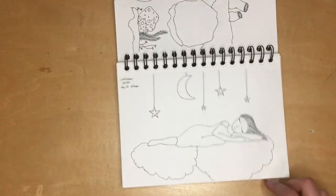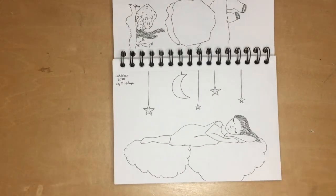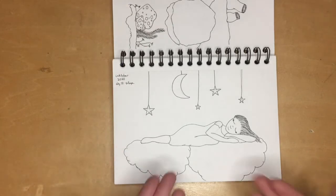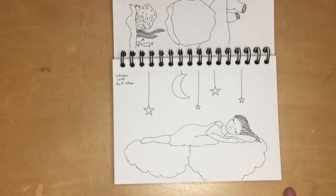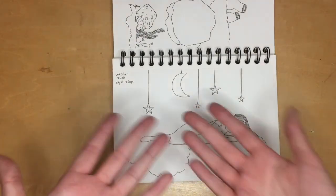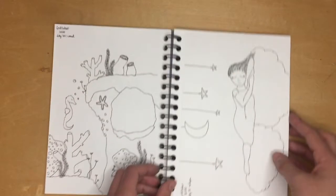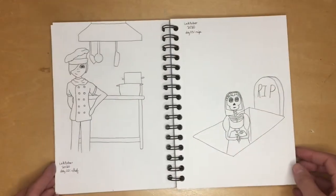After all that craziness it was really nice to do this simple one. I took a picture of myself lying down to understand the pose, then drew her on a cloud — she's asleep and dreaming with stars and the moon hanging above her. Just really simple, really nice and fun.